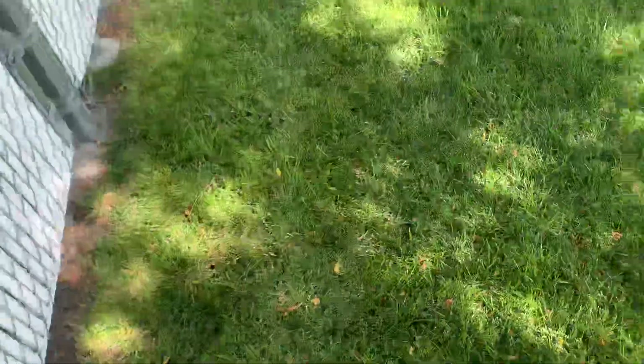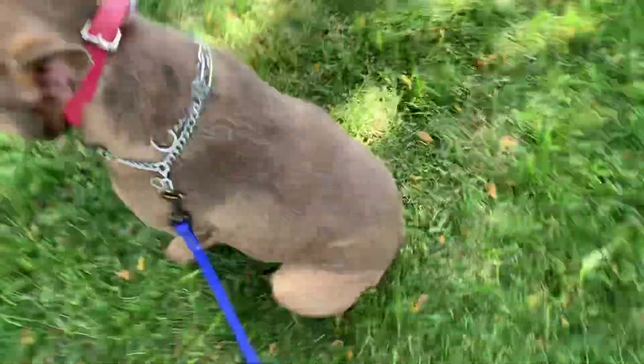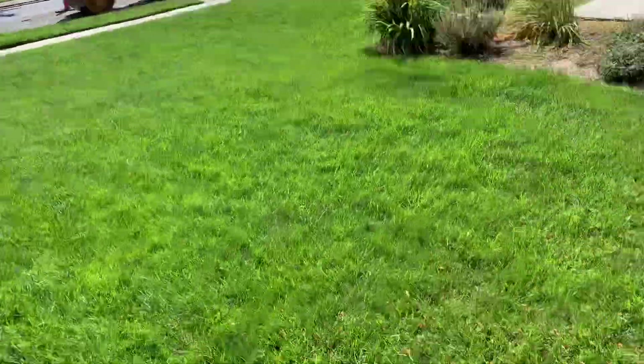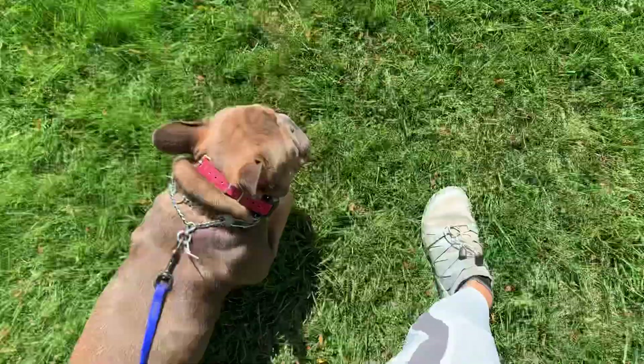I put him in a sit and I'm stepping on the leash while I shut the gate. Good boy. Let's go, heel. We've got lots going on today — kids coming home from school, they're resurfacing the street. Good job, buddy.